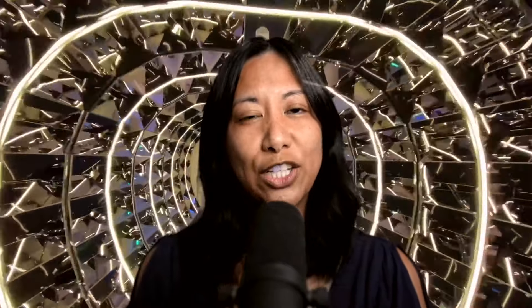Go ahead and leave a comment if MSC Seascape is a cruise you'd like to join, if you're planning to, or if you've already been on an MSC cruise. I hope Cruiseful was useful in helping you find your next cruise — until next time, bye!